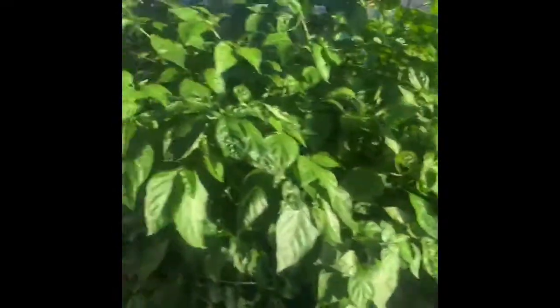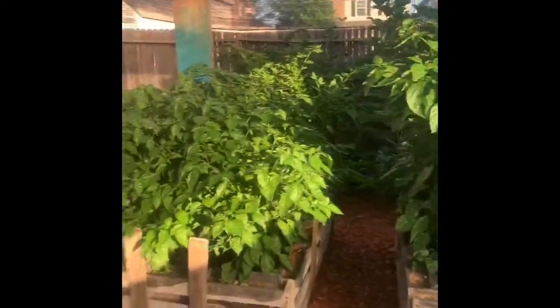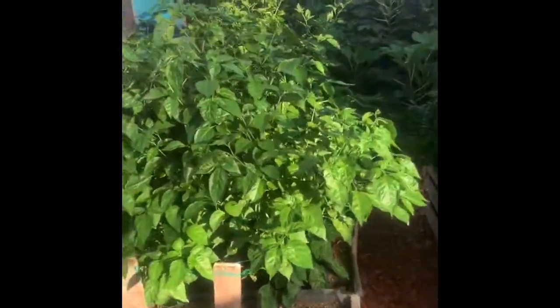I do have some of the Trinidad moruga scorpion. Is it evil looking? Really I just wanted to show you — look how big these peppers are. They're huge. So plenty for the aphids to eat, but hopefully they'll all die. All right, see you guys.